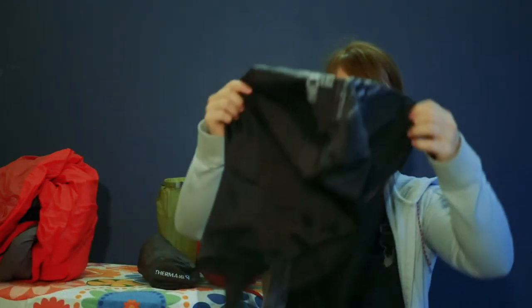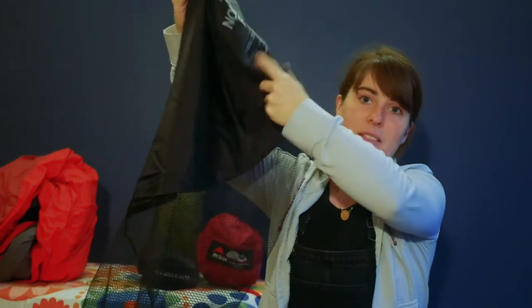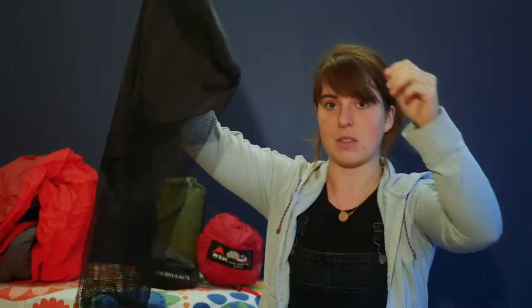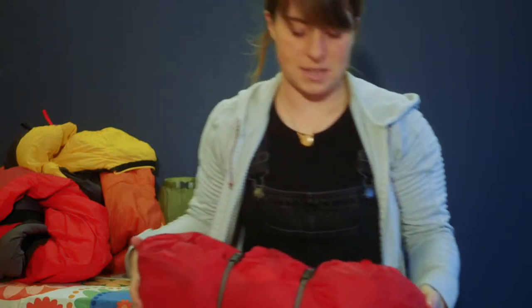Down sleeping bags all come with a bigger, looser stuff sack for storing. Make sure to store it in its big loose storage bag, because that keeps the down nice and loose and fluffy.